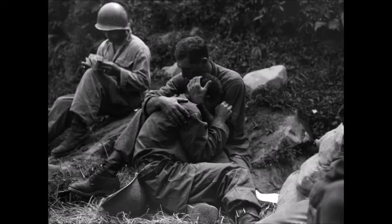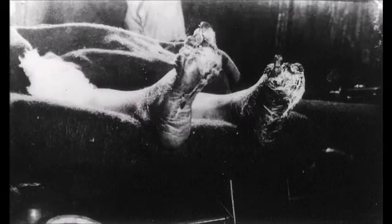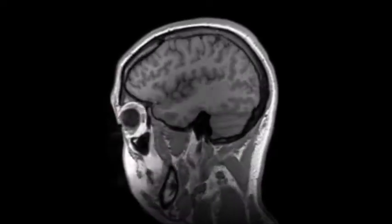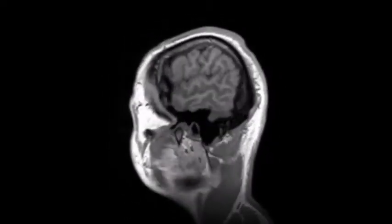Soldiers lived in continuous fear due to having to witness the loss of their fellow mates, sudden attacks, starvation, lack of hygiene, and the ongoing chain of diseases. Soldiers of World War I were the first to develop shell shock, which is a psychological disease rather than a physical one, and its severeness often aggravated over time, making it impossible for soldiers to fight on the front line.